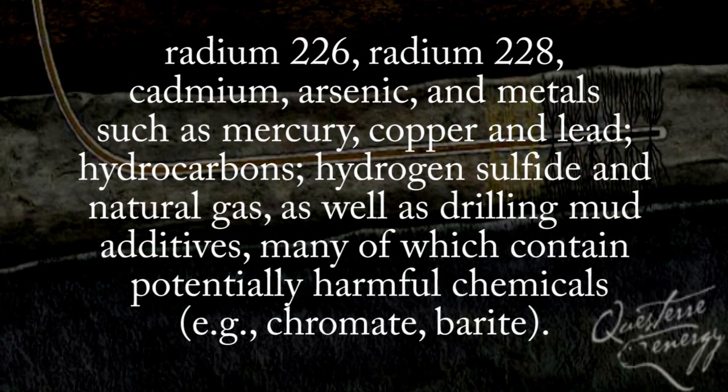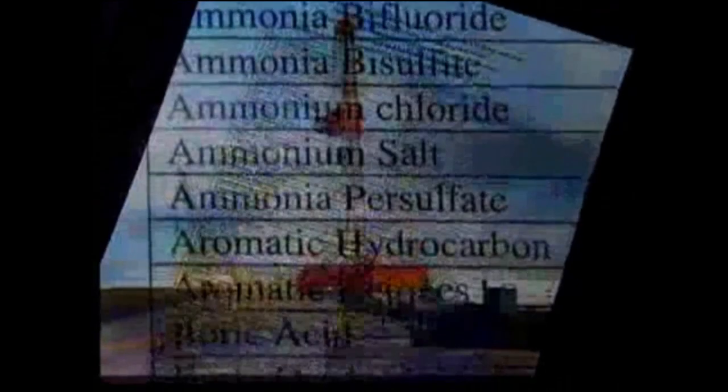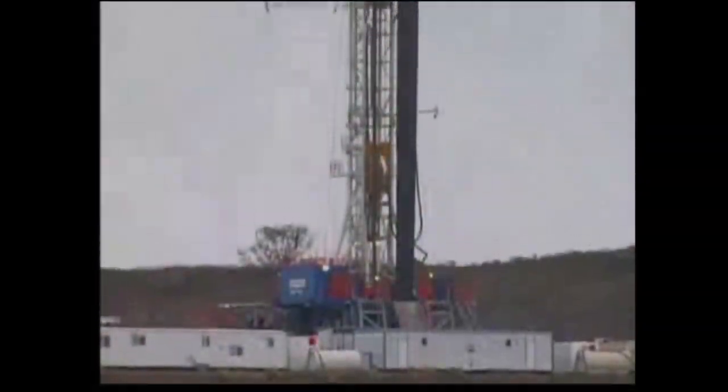This water then mixes with the brine water, radiation, and other substances that are naturally occurring in the ground. It is now called produced water. We need a moratorium so that we can get the science in to determine what is in this water that is killing their cattle. They are concerned over a long list of chemicals the Pennsylvania Department of Environmental Protection says is used in the drilling process.